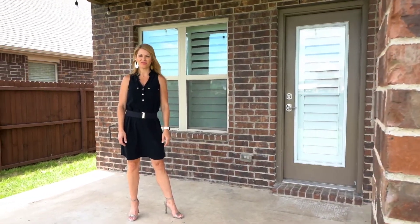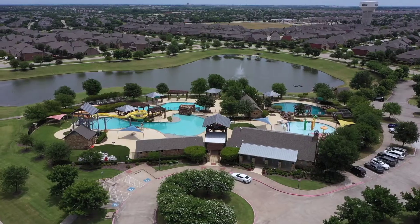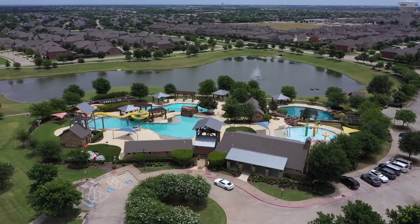Another great attribute of this house is the outdoor living space that is perfect for summer nights. You'll also want to check out the community pool, the playground, the park and the bike trails.